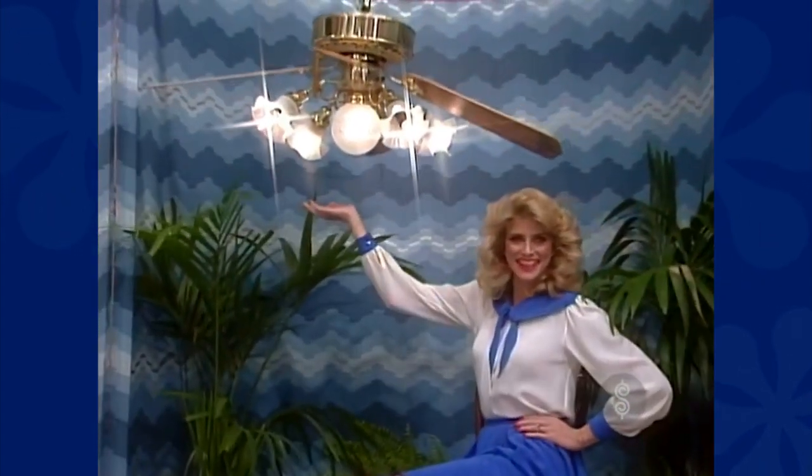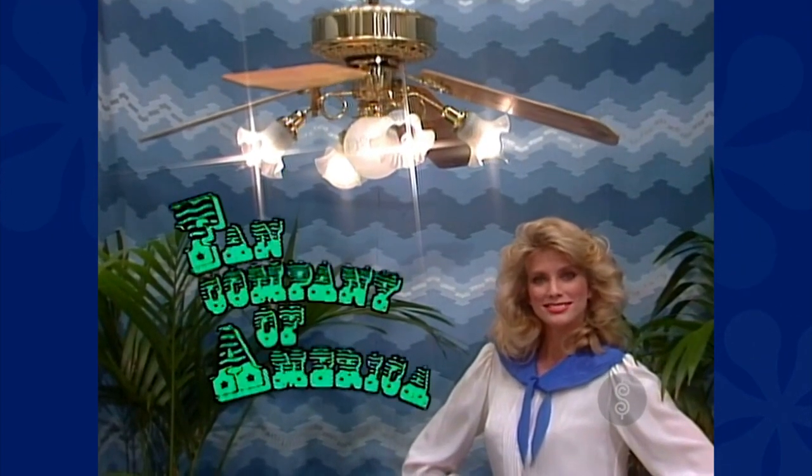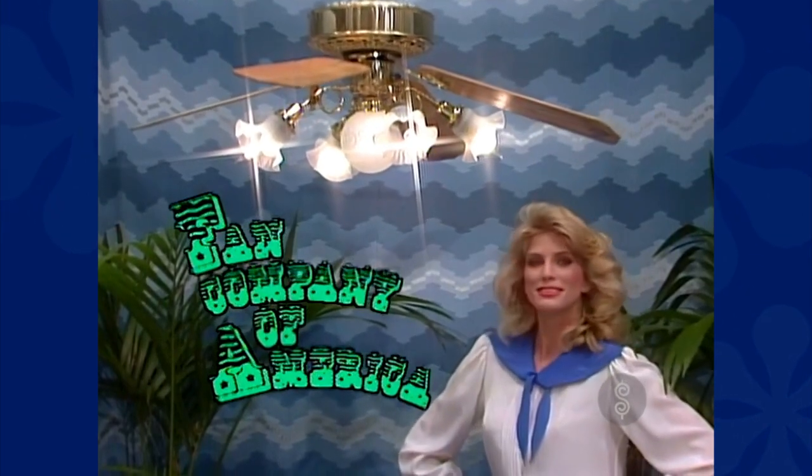A ceiling fan light. The Kogra fan features variable speeds, reversible motor, 52-inch blades, tulip shades, etched center globe, and antique brass finish by the Fan Company of America.